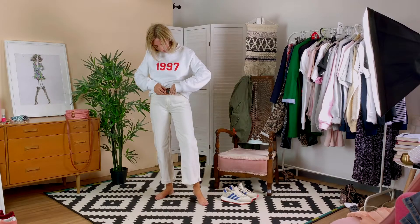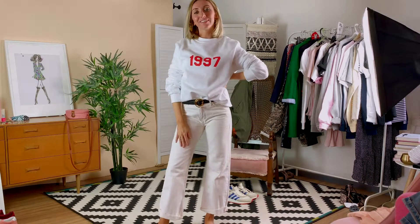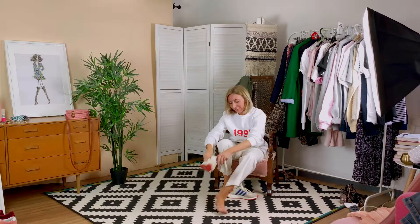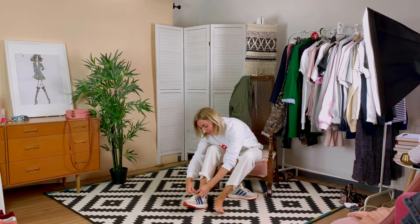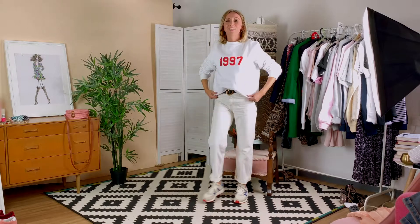We're here with outfit number two and for this one we've gone for a bit more of a colour blocking look. We started off with the white sweatshirt, teamed it with some off-white crop jeans. They've got a raw edge hem and to tie in the colours we've added some 80s style chunky trainers to the look, keeping it quite casual.